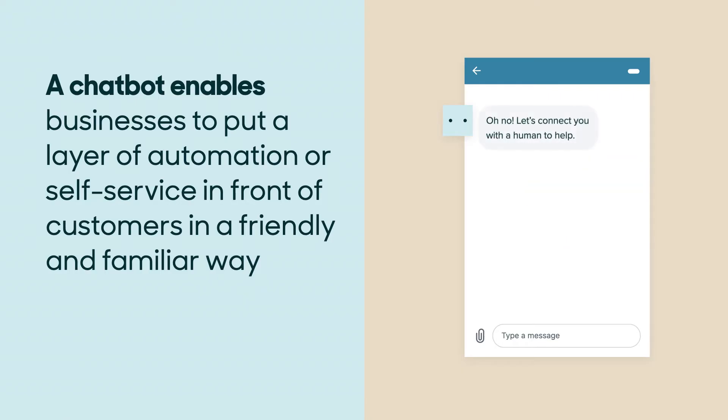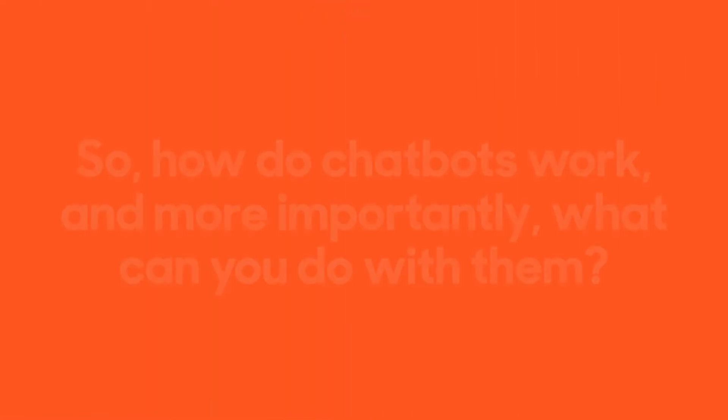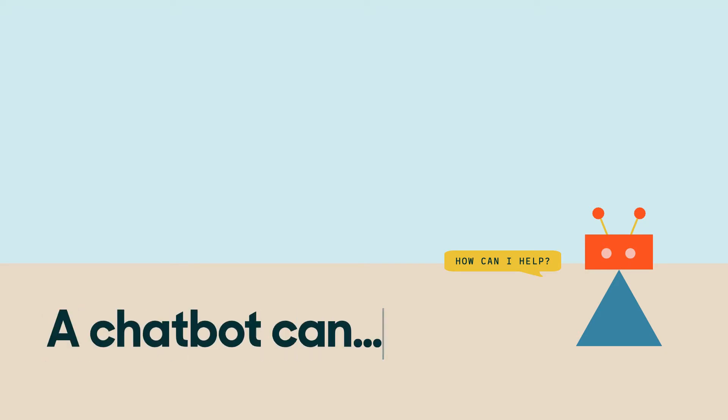They ensure customers get instant responses when an agent is busy helping other customers. So how do chatbots work, and more importantly, what can you do with them? Bots use predefined conversation flows, natural language processing, and/or machine learning to interpret customer or employee requests.